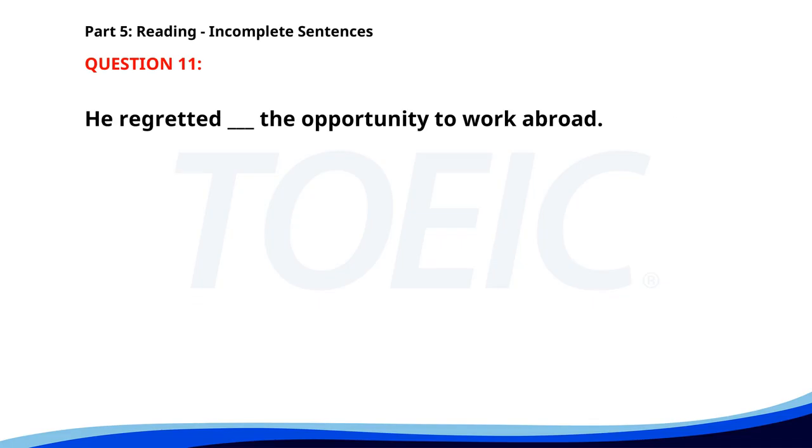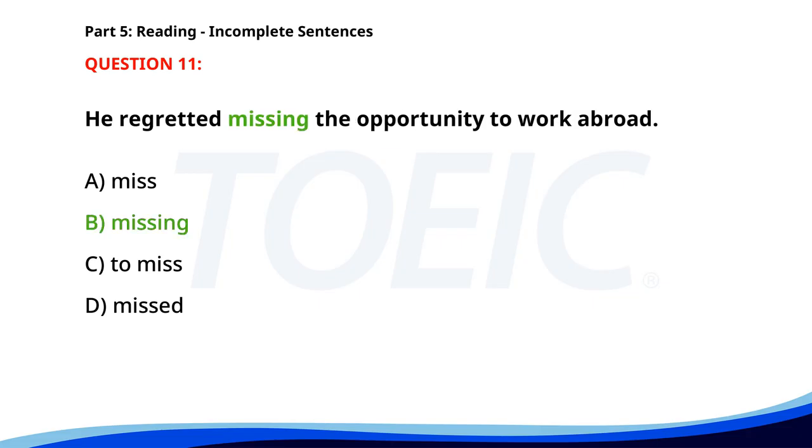Number eleven. He regretted ___ the opportunity to work abroad. A. Miss. B. Missing. C. To miss. D. Missed. The correct answer is B: Missing.